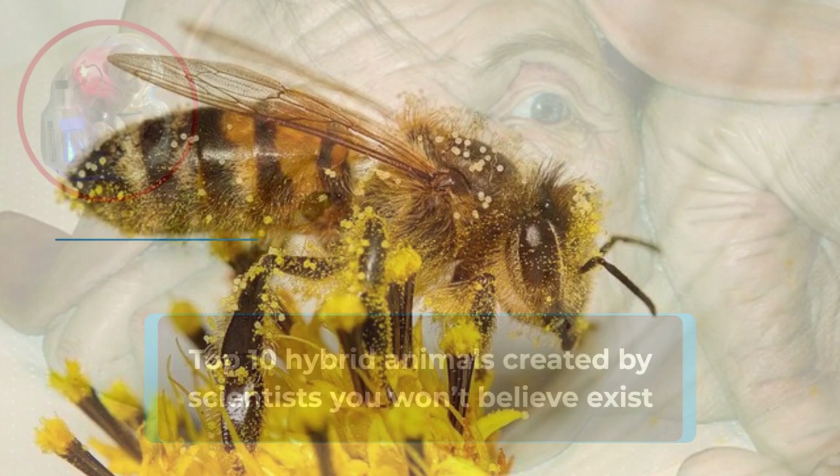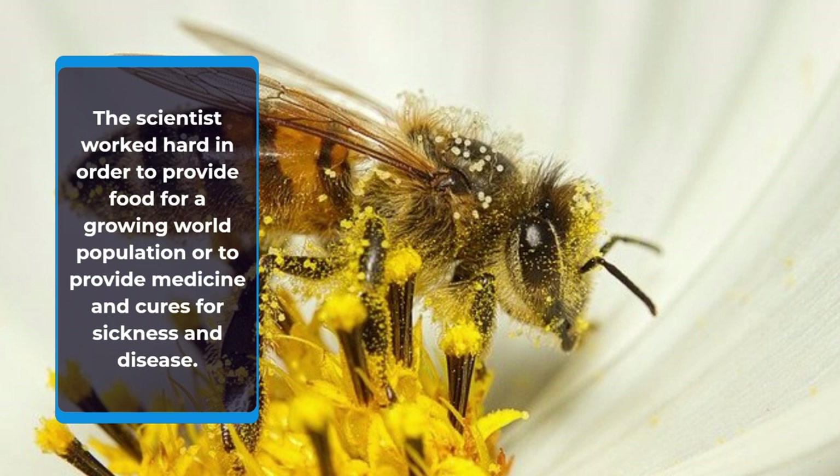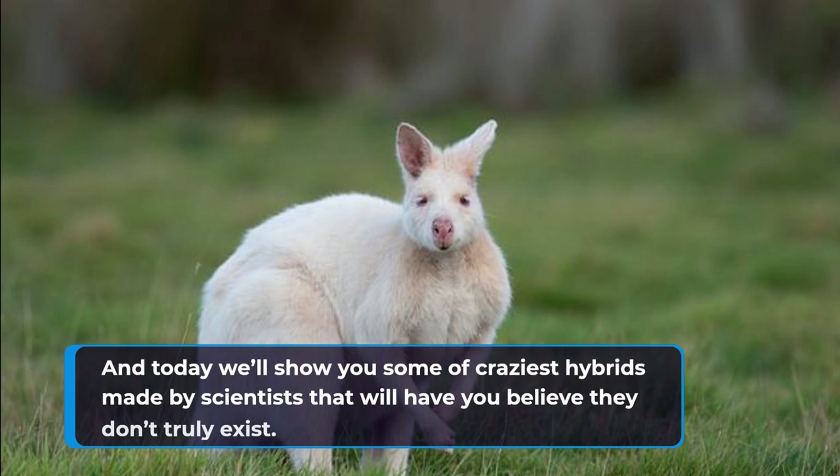Top 10 Hybrid Animals Created by Scientists You Won't Believe Exist. Scientists worked hard in order to provide food for a growing world population or to provide medicine and cures for sickness and disease. Today we'll show you some of the craziest hybrids made by scientists that will have you believe they don't truly exist.